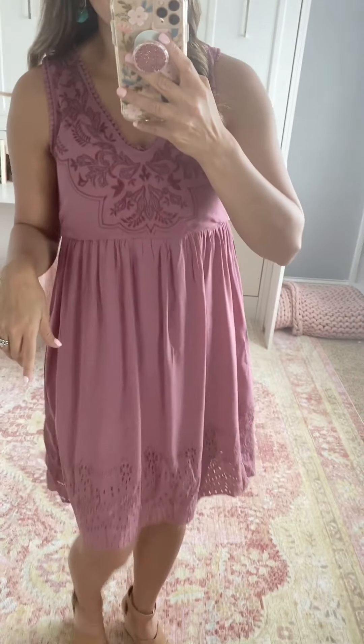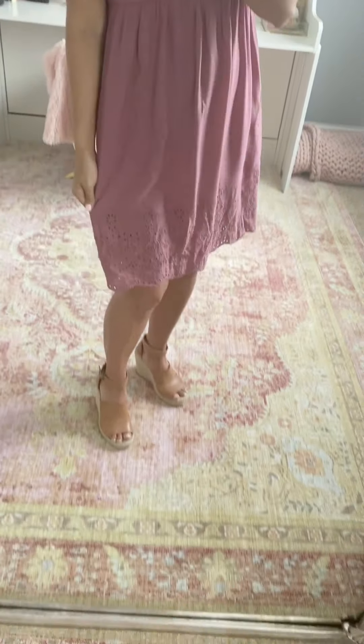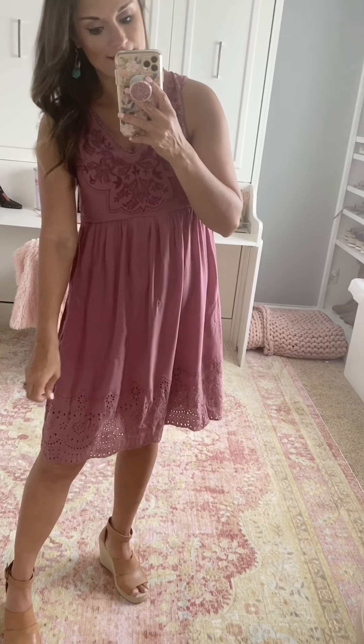This dress is from Target too — it's the Knox Rose brand. You can see it has some really pretty embroidery and some fun rickrack on the sleeves and collar, and then the bottom is more of an eyelet. It is so pretty for summer. I have it paired with some turquoise earrings, but you could do white or just plain gold — really any color would work. I paired it with my favorite wedges, though I'll link a similar version since these are sold out. The dress is true to size — I'm wearing a small — and it's also lined so it's not see-through.